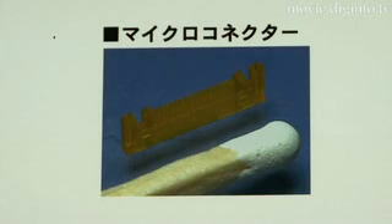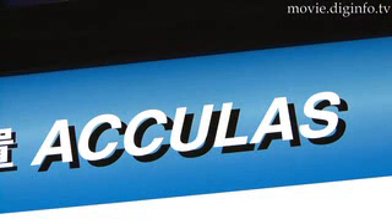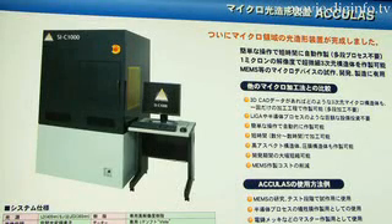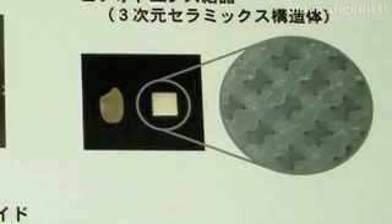The world keeps shrinking, so D-Make Limited have developed their micro laser modeling system, Aculis SI-C1000. It's the first system in the world that can make solid models and machine parts at a micro level.